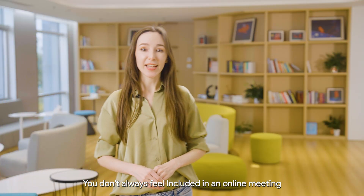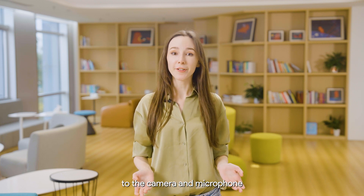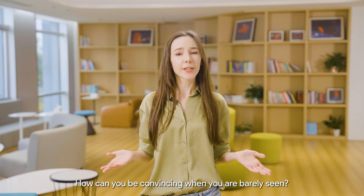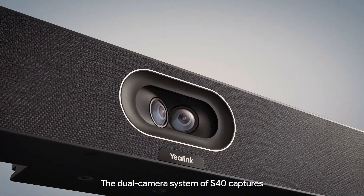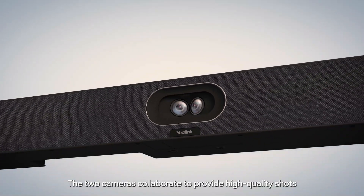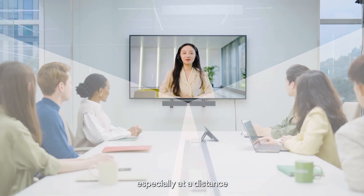You don't always feel included in an online meeting. You don't always have the chance to be close enough to the camera and the microphone, so sometimes you can appear very small on the screen. How can you be convincing when you're barely seen? The dual camera system of the S40 captures an ultra-wide view to include everyone — two looks better than one. The two cameras collaborate to provide high-quality shots, especially at a distance.